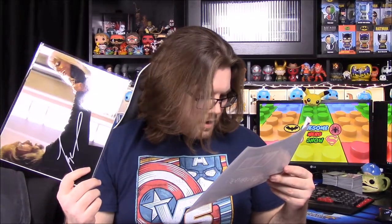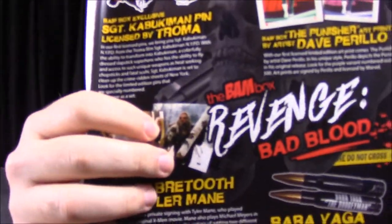Then we have our Punisher print by Dave Perillo — that's who signed the bottom. You could have gotten a purple background instead of red. Then the theme card 'Revenge Bad Blood.' Then an 8x10 Sabretooth picture signed by Tyler Mane — you could have gotten two different photos, either this one with Storm or the one where he has the log fighting Wolverine, which would have been a better photo. Then we have the Baby Yaga 50-caliber bullet — it's from John Wick! It is a bottle opener. It says 'Baby Yaga the Boogeyman' and it's a 50-caliber bullet bottle opener.